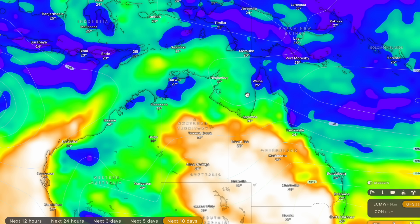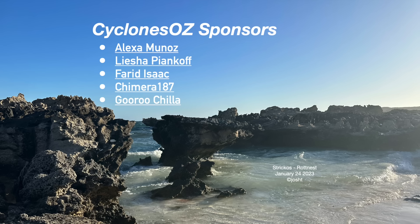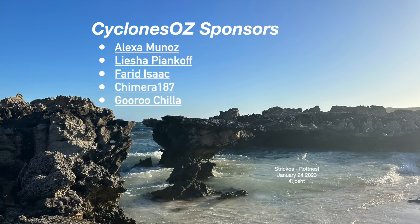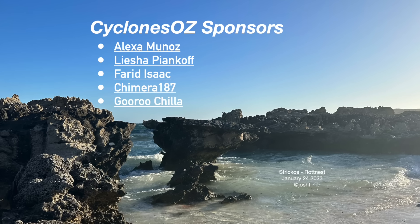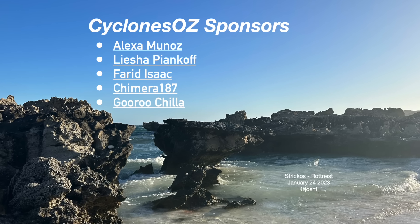Thank you so much for your company this Monday morning. Public holiday over in Western Australia, so enjoy your Labour Day long weekend. We'll give a special shout-out to the Cyclones Oz sponsors on screen — let's see if we can push that number up to 10. If you haven't already, please do click the Join button down below. It's a small price to pay, and it supports the software that this video is made with — the Windy.com subscriptions and also the editing software.